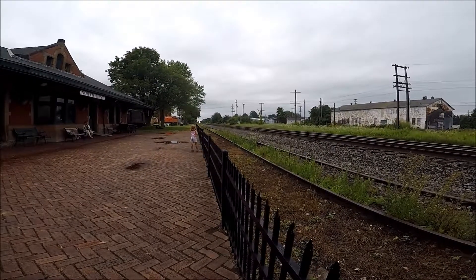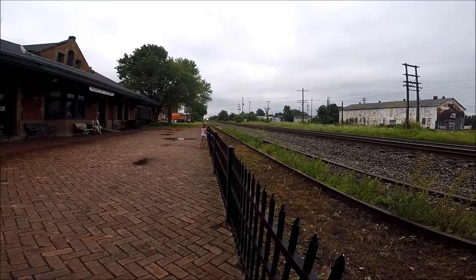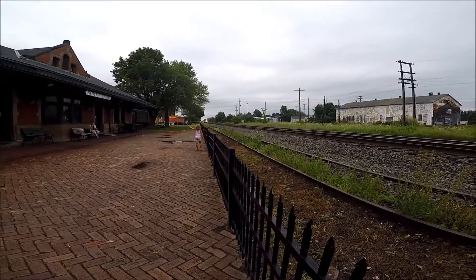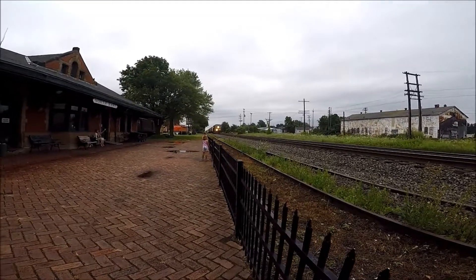Hi guys, JTR Briggs here. I'm still waiting for the Chicago and Northwestern Heritage Unit — it might be after this train, I hope. It's coming from Erie, and this is on track one, so is the train that's coming. One engine. This one's switching on to two.